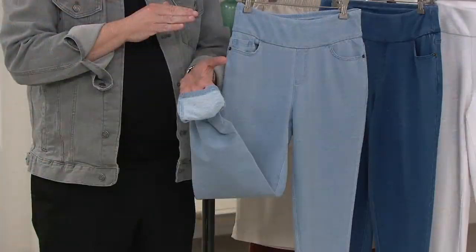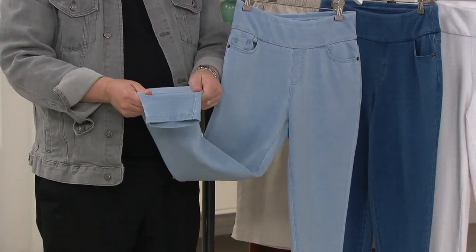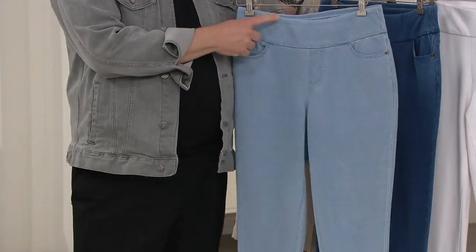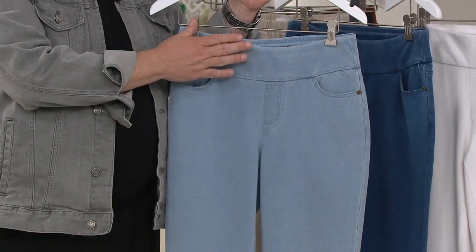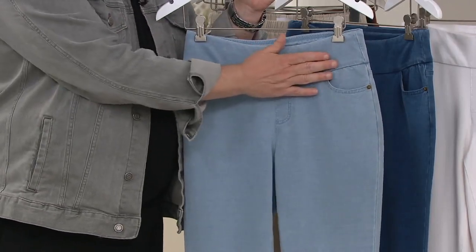We have two colors today that actually no one would know you're not wearing denim. But the truth is, you get comfort here because it stretches and moves with you. It's super comfortable. And the smooth waistband is a confidence builder — it's not meant to be a girdle, constricting or too tight. It's just meant to smooth you out and give you confidence when you wear your tops, sweaters, and blouses over these jeans.